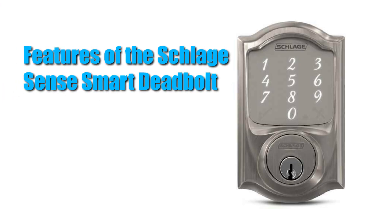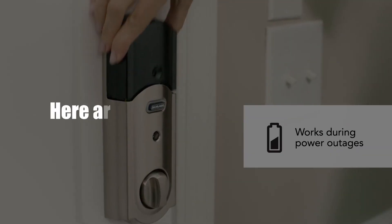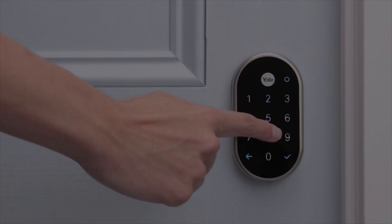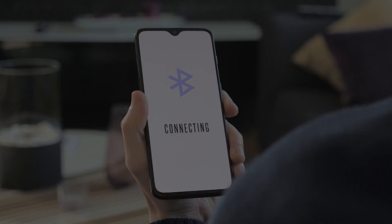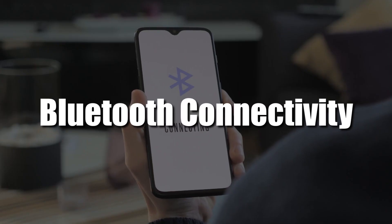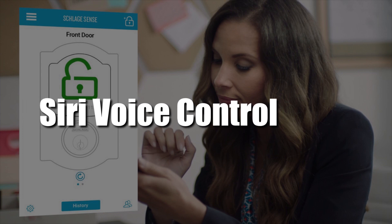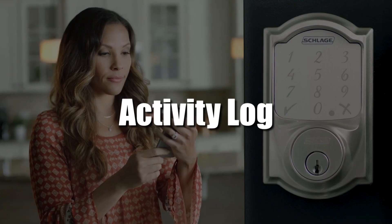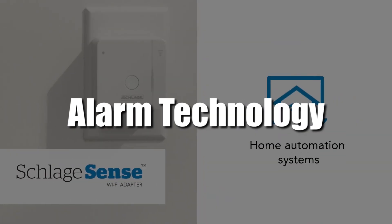Here are some of the main features of the SchlageSense Smart Deadbolt: Touchscreen Keypad, Bluetooth Connectivity, Siri Voice Control, Custom Access Codes, Activity Log, and Alarm Technology.